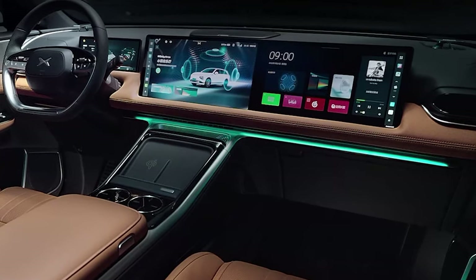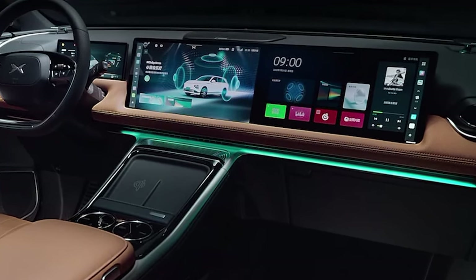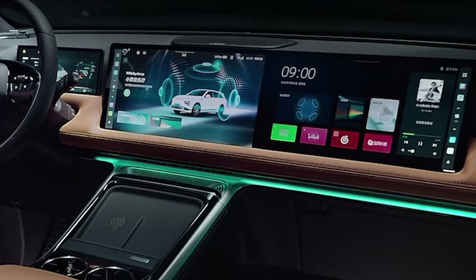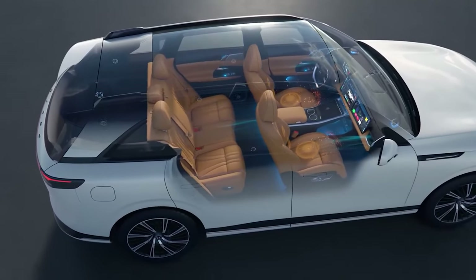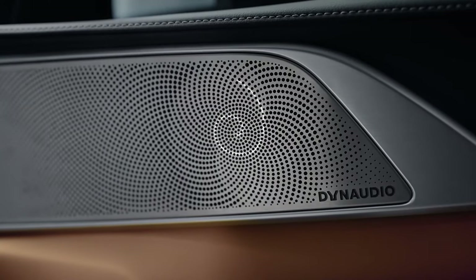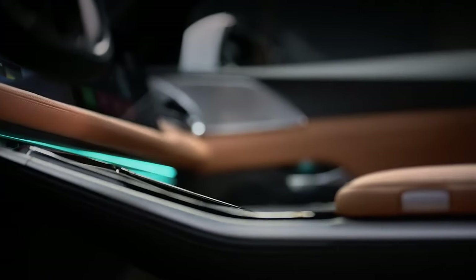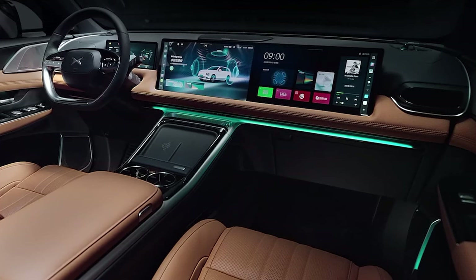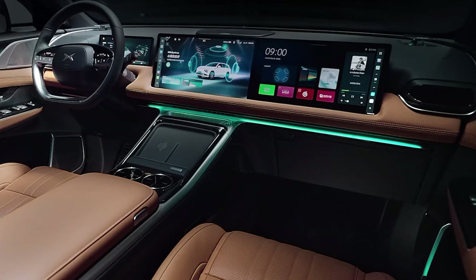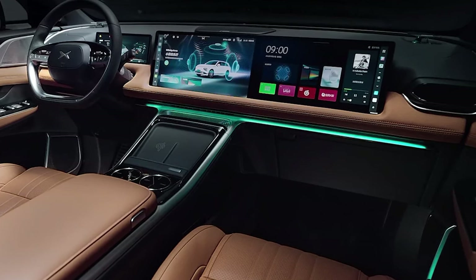There is a lot more to learn about the infotainment screen, but because of time constraints we will have to wait for a fully comprehensive opinion. The four-zone AI voice assistant from Xpeng, which is still the most responsive voice command system I've used, deserves praise. It has perfect comprehension of my imperfect Mandarin and appears to recognize and carry out commands twice as quickly as any other system.